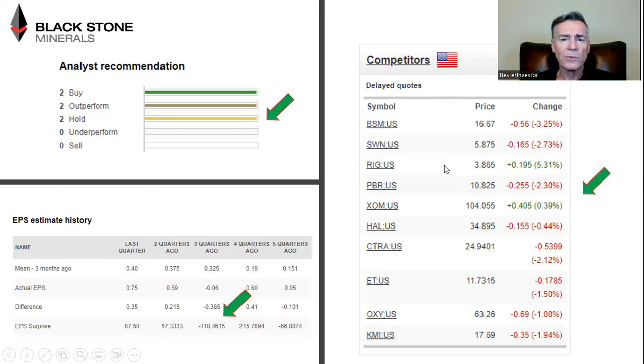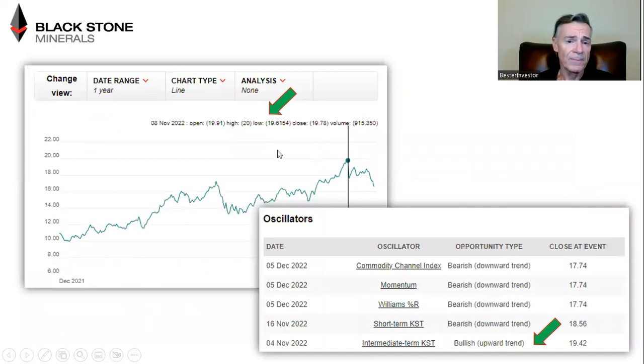How about the competitors to Blackstone Minerals? These are all familiar names. Look at the outperformance today by Rigg — yesterday I covered Transocean in one of my videos — today an outlier, up 5% while everything else just crashed, including Oxy down 1%, Energy Transfer down 1.5%. Exxon was green today, Petrobras down 2.3%, et cetera. The energy stocks are still getting crunched while traders are doing what they do. My spidey senses say this dislocation between energy stock prices and the commodity price is probably going to fall in favor of the stock prices.